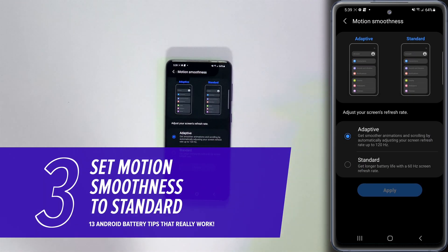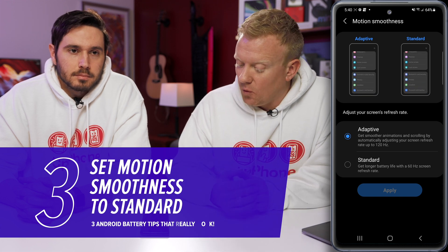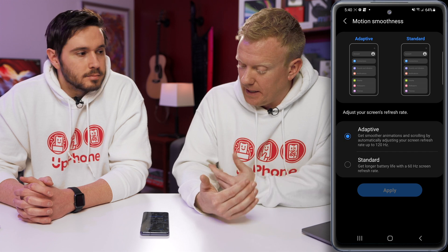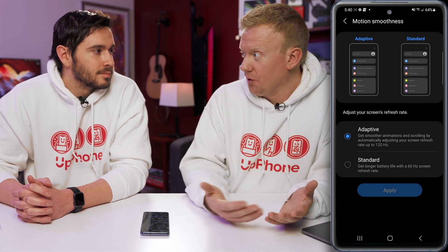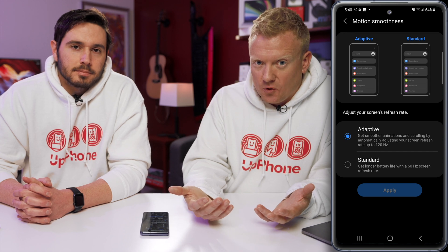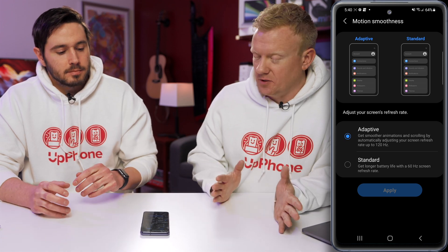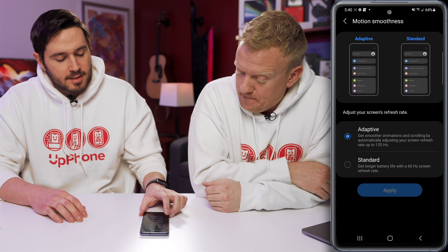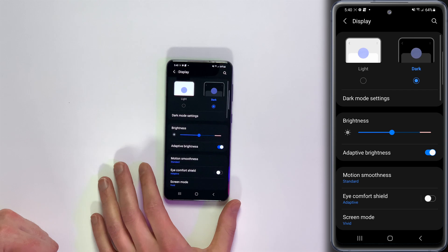Next, tap on Motion Smoothness. This has to do with the refresh rate on your phone's screen — it can go all the way up to 120 hertz to make things look really smooth, but by default it's 60 hertz. You're watching this video in 30 frames per second, so it's not really going to be that much smoother. Turn this off — your processor is going to have to do less work and it's going to save battery life. Tap Standard, then tap Apply.